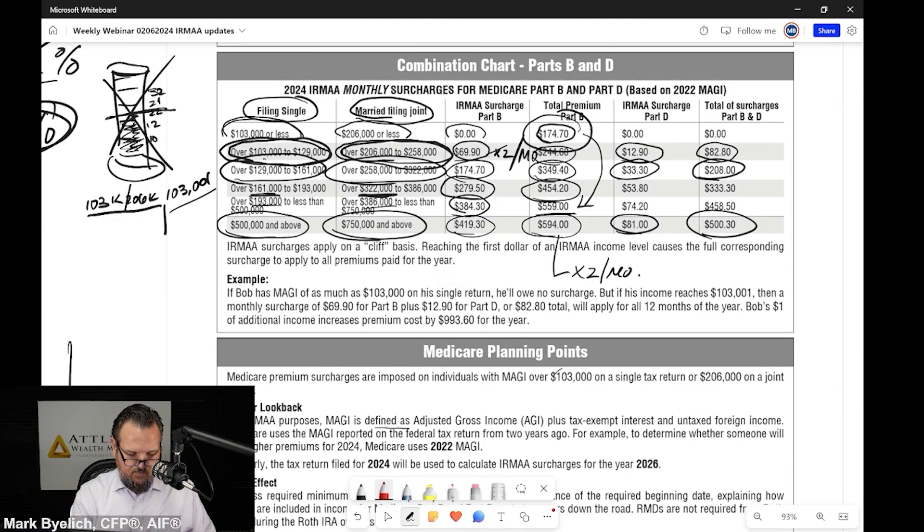This reads: '2024 IRMAA monthly surcharges for Medicare Part B and D based on 2022 modified adjusted gross income.' So we don't really know what the 2026 IRMAA brackets are going to be, but it's going to be based on 2024 modified adjusted gross income. Let that sink in for a minute. We have to plan in the dark a little bit.